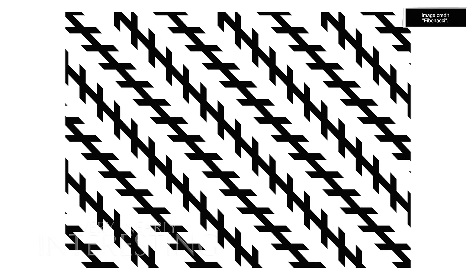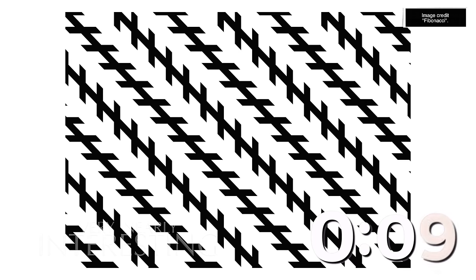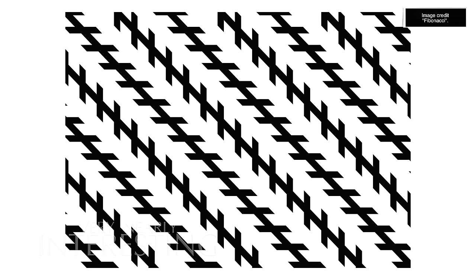The Zollner illusion was discovered by German astrophysicist Johann Zollner in 1860. The long lines are perfectly parallel - the repeated short lines, which are either horizontal or vertical, give the impression that the long lines are not parallel. Your perception of even the short lines may also be distorted. Take away the short lines and your brain can make sense of it.